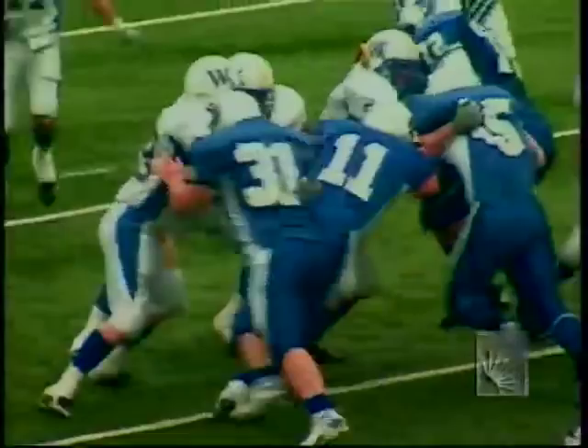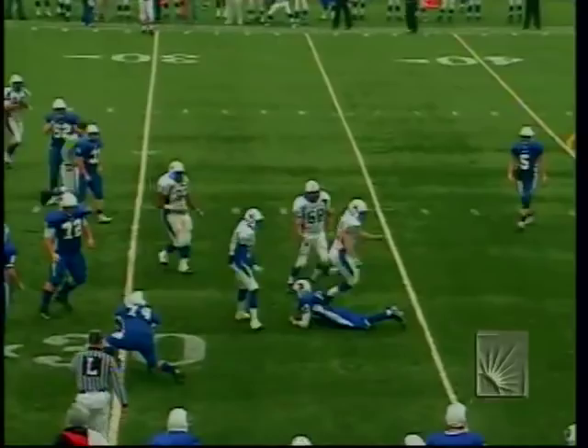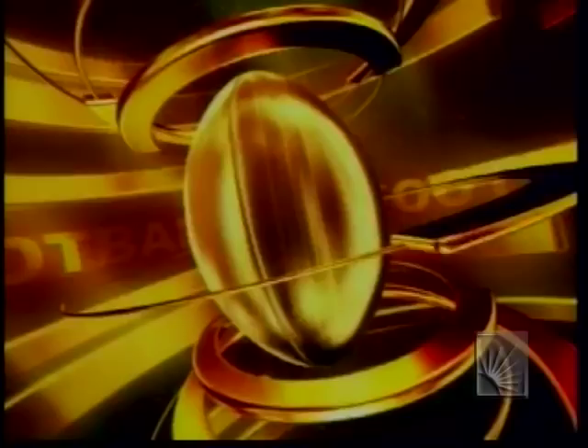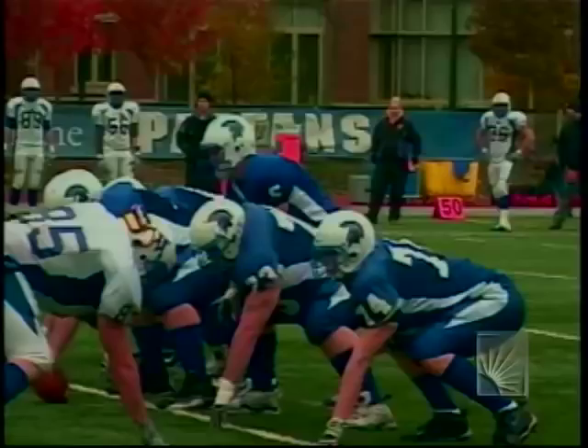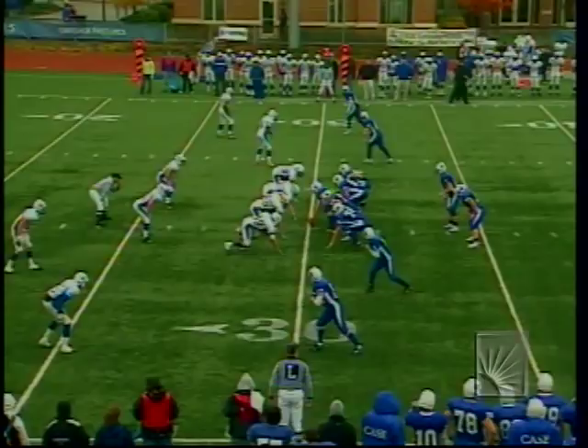Second and nine — Whalen with a quick throw to Meyer, hit at the 30 and thrown down. A nice defensive play by senior linebacker Dan McDonald, who grabbed Meyer and allowed no gain. Third and nine as we see the replay. That may be the first time today Widener shut down that little offset screen to the wide receiver. Case tries to take advantage of the Turcher interception.